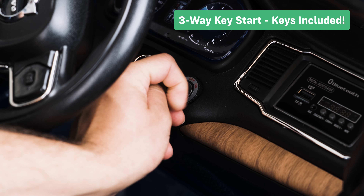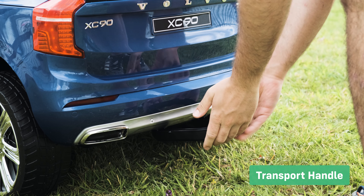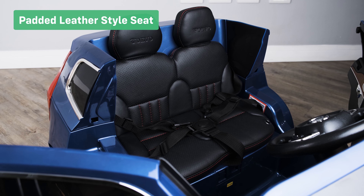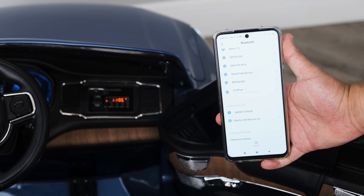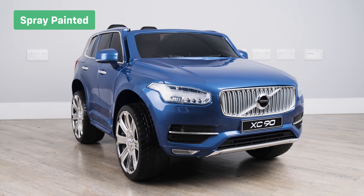Three-way key start with keys included. The transport handle allows you to easily move the ride-on from place to place. Padded leather style seats. The Bluetooth connectivity feature allows you to connect a phone or tablet to play music. The spray-painted finish is like no other car on the market.